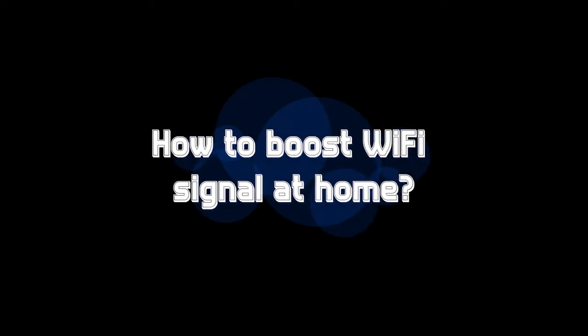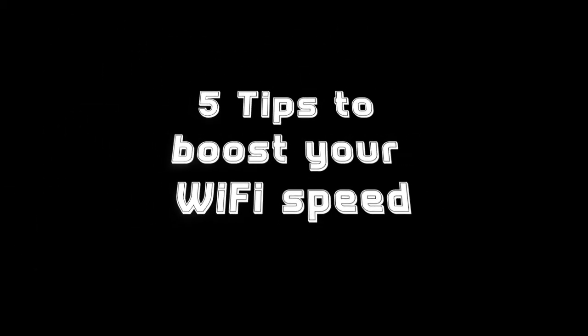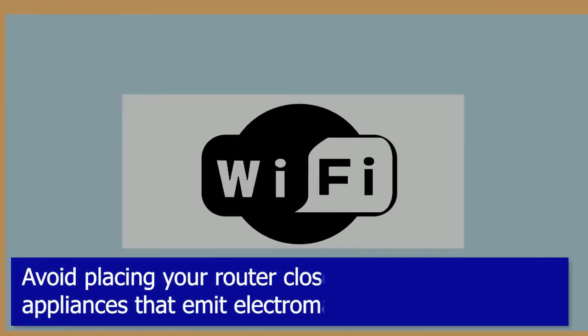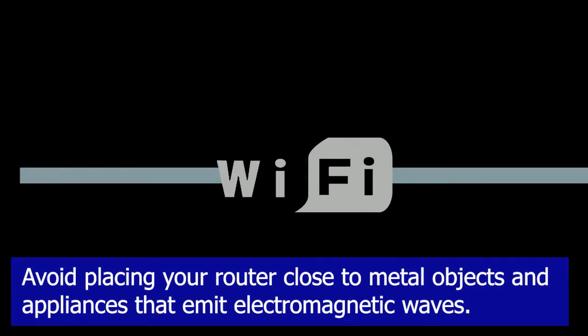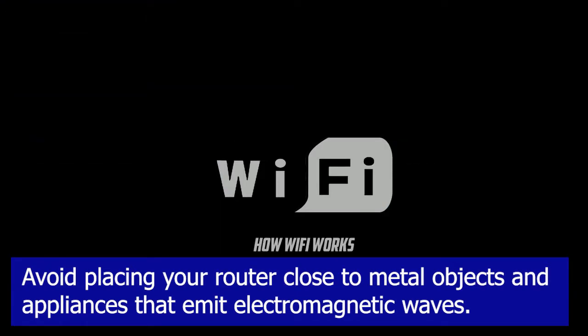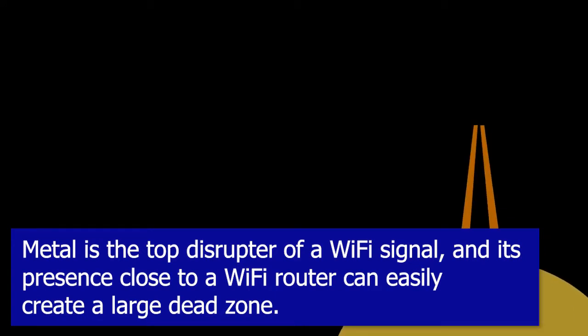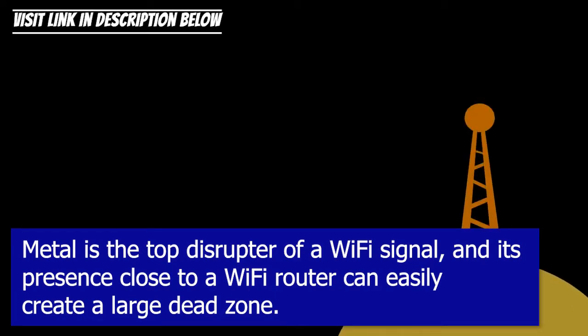How to boost wi-fi signal at home: five tips to boost your wi-fi speed. Tip one: select a good place for your router. Avoid placing your router close to metal objects and appliances that emit electromagnetic waves. Metal is the top disruptor of a wi-fi signal, and its presence close to a wi-fi router can easily create a large dead zone.